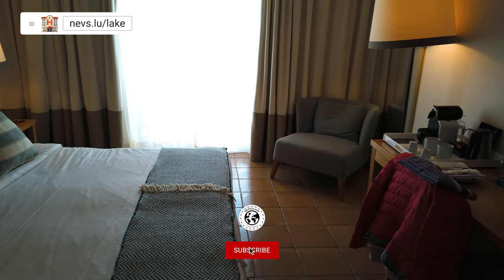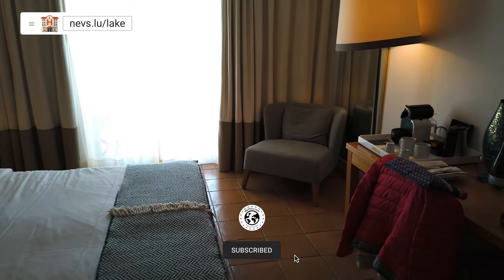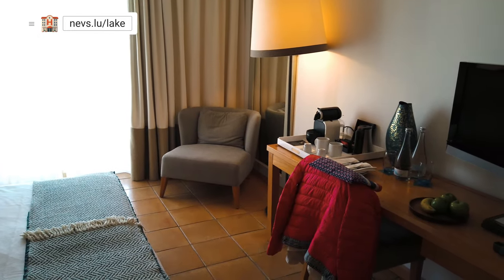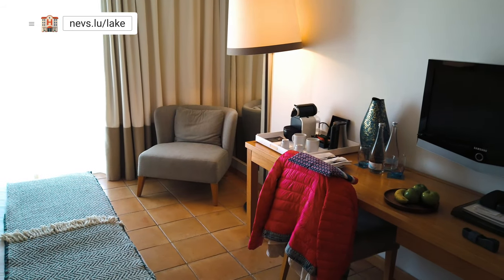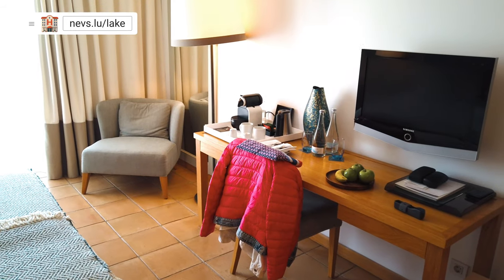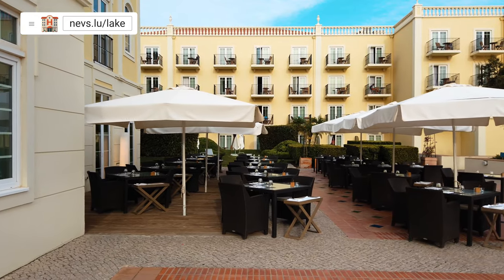The room was equipped with a safe, coffee maker, kettle, and a large closet in which the minibar was located. Opposite the large double bed was a flat screen TV on the wall, and on the chest of drawers was a Nespresso coffee maker, as well as two bottles of mineral water and a small fruit plate. Every day we got two new Nespresso capsules and two bottles of mineral water.